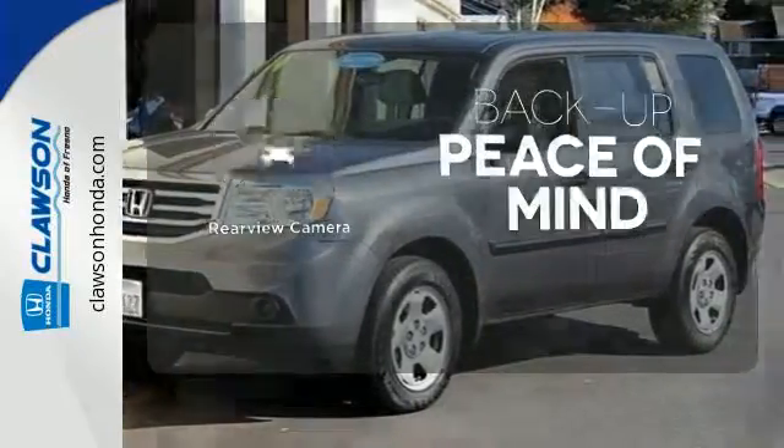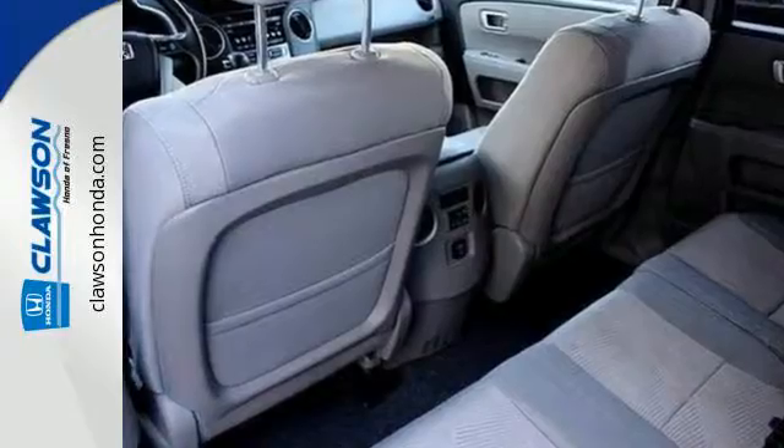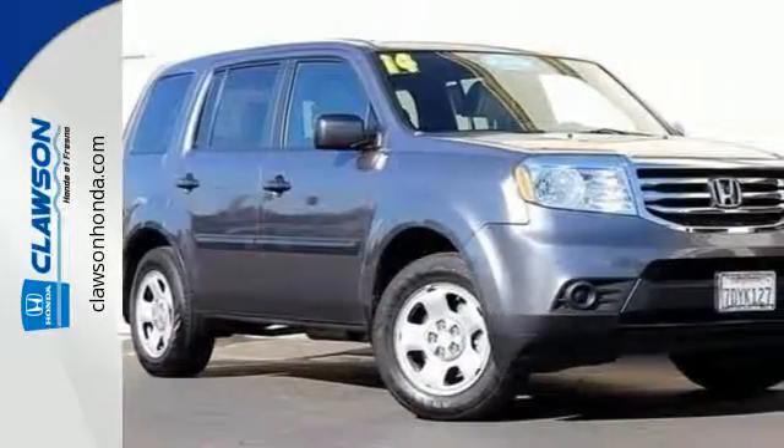Hindsight is 20-20 with a backup camera. Come see all the room available to you in this Honda. Give it a test drive today.